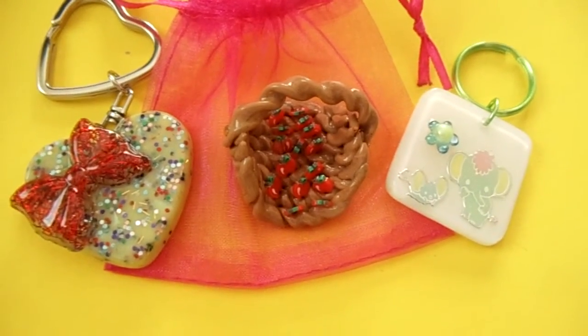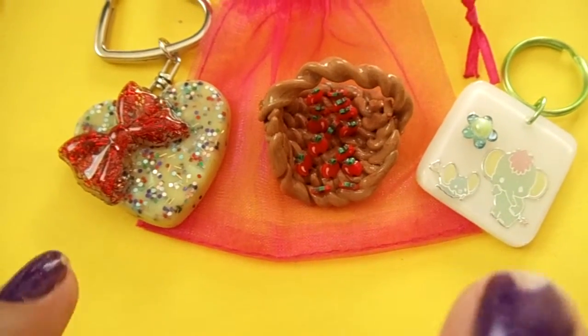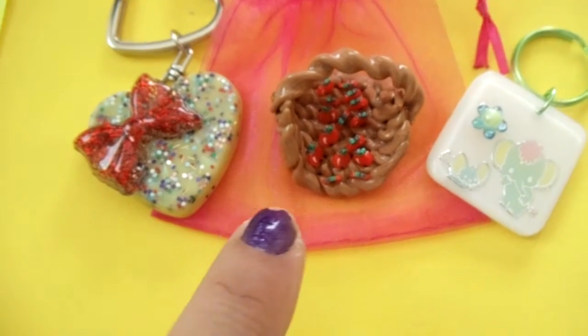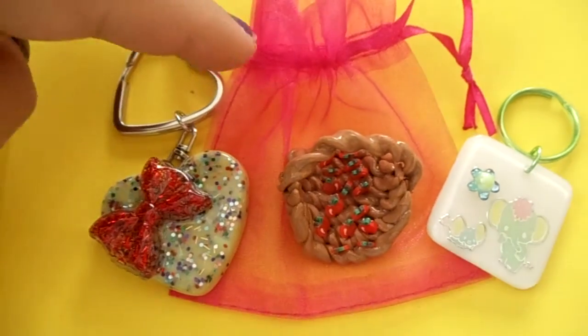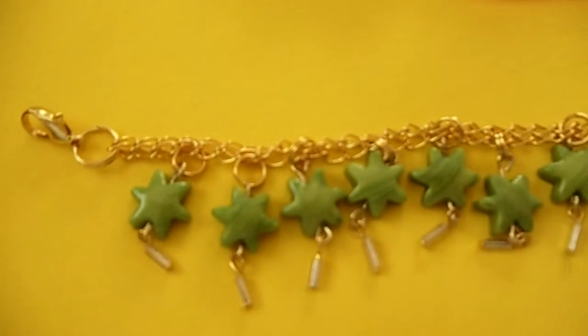So let me show you your prizes. You already know you receive the two keychains and the basket. And then the main prize I was hiding in this baggie is this bracelet, and it's in the green tone.